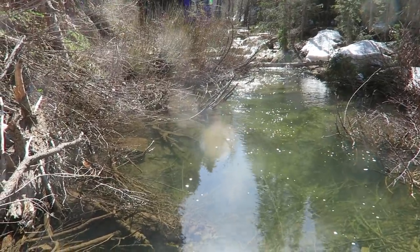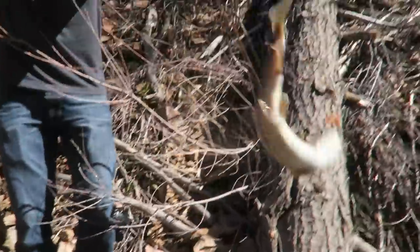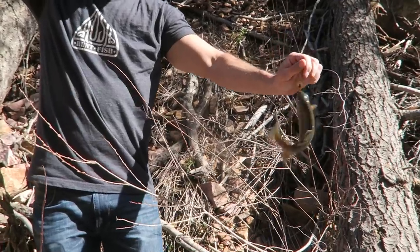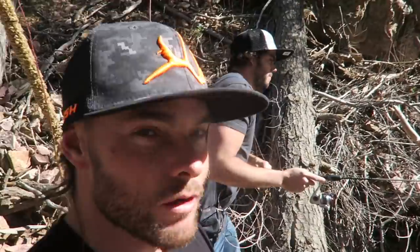Oh, you got a follower — fish on! Just have to make the right cast. That's at least three fish out of this one hole. We're probably going to give it another couple casts and move upstream. There's some pools up there, it's going to be hard to get to but we'll find a way.